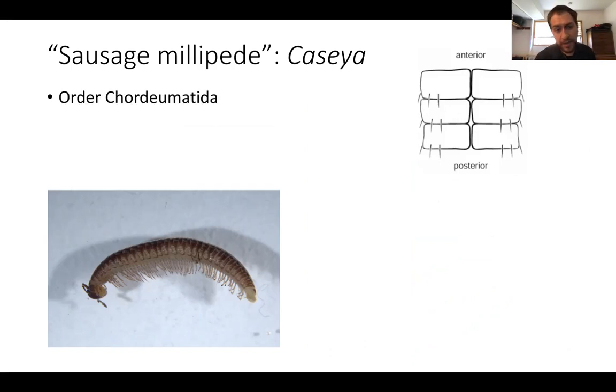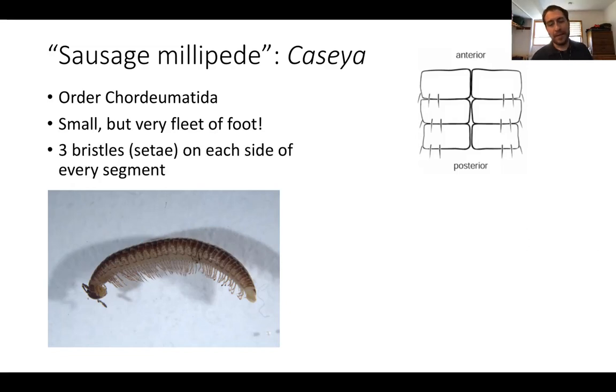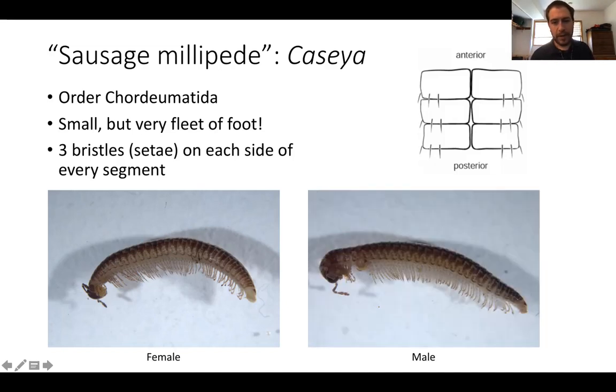Moving on to the order Chordiumatida — 'chordiuma' means sausage in Greek, so you might call them sausage millipedes. They have a sausage shape, are not too long, and are really, really fast. Unusually for millipedes, which are generally sluggish, if you find a sausage millipede it's most likely to run very fast — in terms of behavior they seem more like centipedes. They're characterized by having three bristles on each side of each segment. The one shown here is a female, and this is a male, belonging to the genus Casaea. The male has large genitalia called gonopods that he uses when mating with the female.